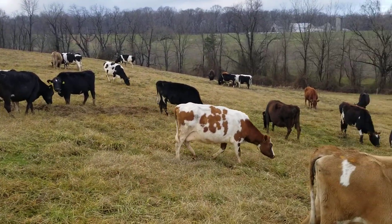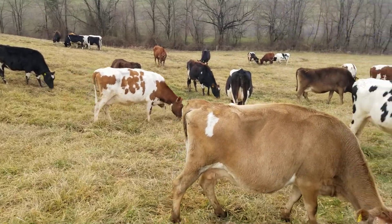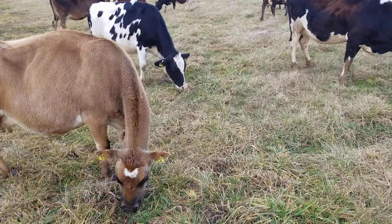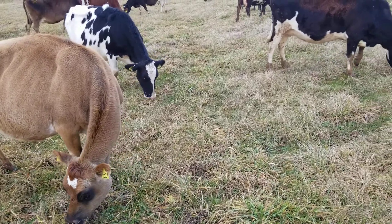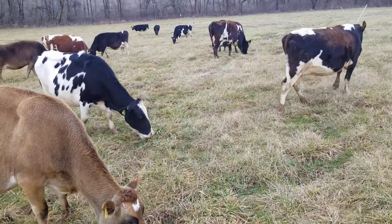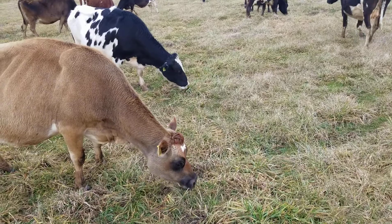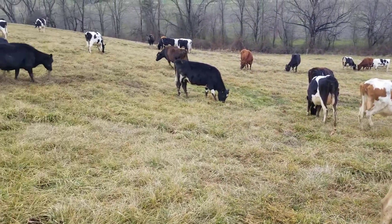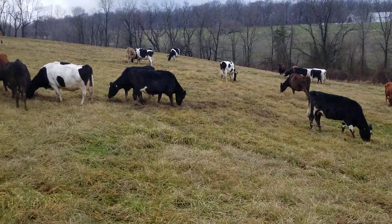Here we are on February 11th. Cows are enjoying a bunch of really good grass. You can hear that ripping and tearing — a little more fescue down here, down over the hill.